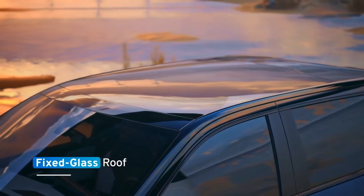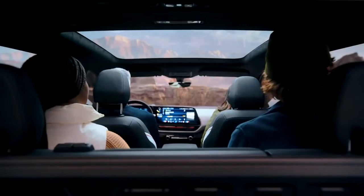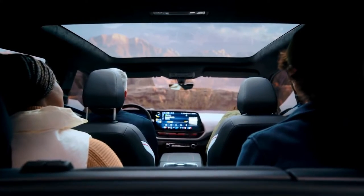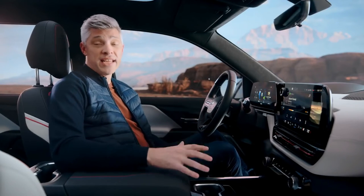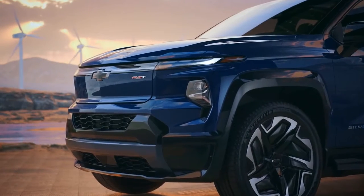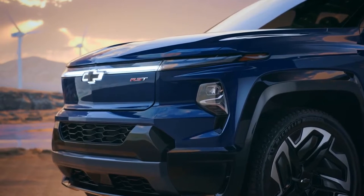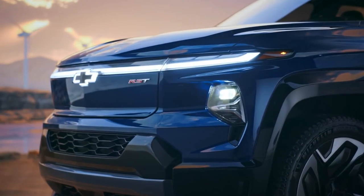The RST's fixed glass roof offers expansive visibility, increased headroom, and an enhanced sense of spaciousness for both front and rear passengers. The Silverado EV is packed with the latest technology, which engages customers even before they get behind the wheel. When a customer approaches the truck with an enabled cell phone or key fob, the Silverado EV RST greets them with a unique exterior lighting animation.